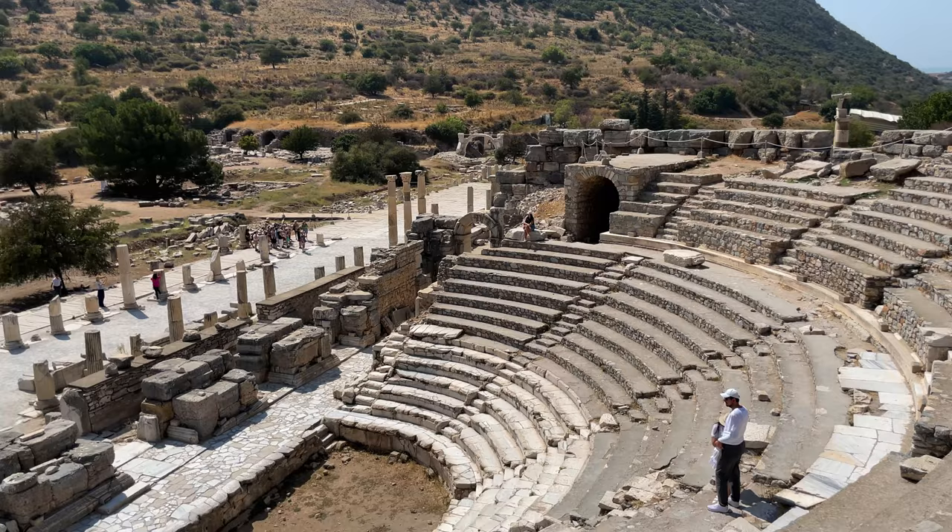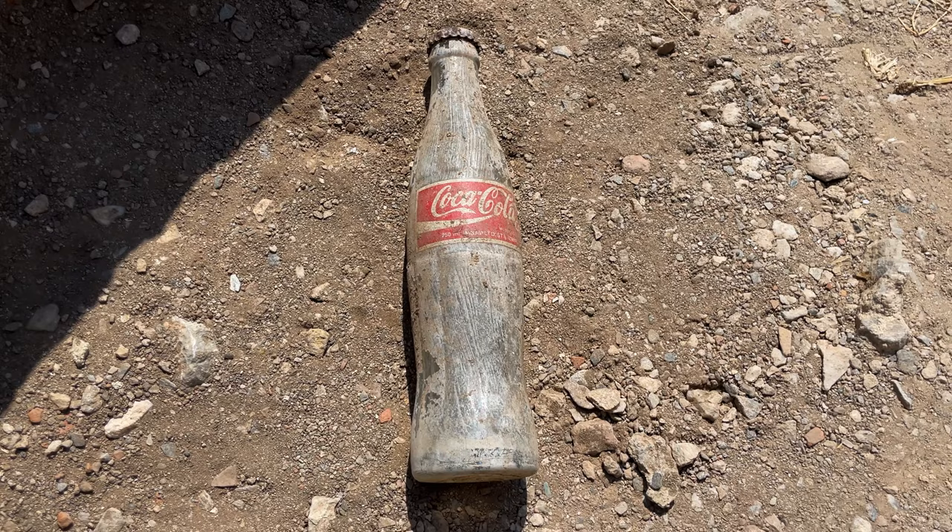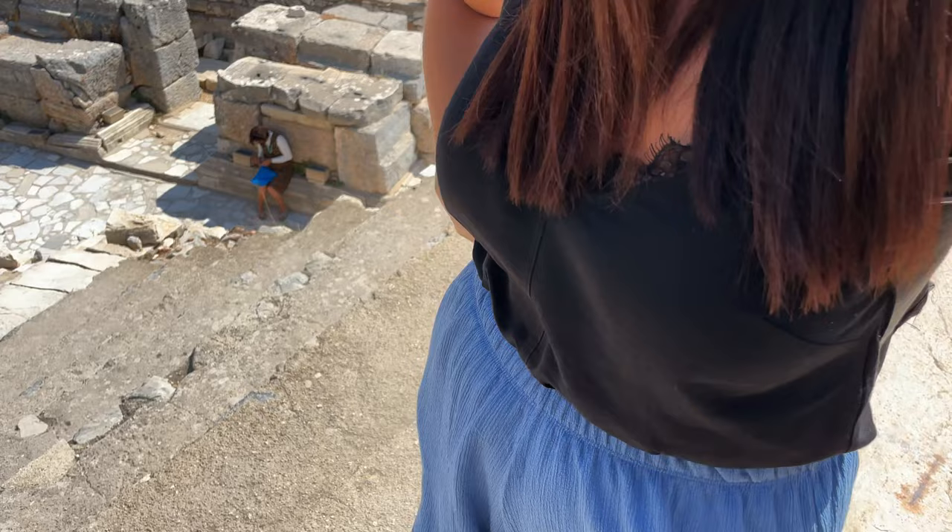We found another amphitheater here — I think this is the one where they used to hold council meetings and small musical performances. This one might be my favorite actually, and it has a really beautiful view on this side as well. Also, I found what looks like an ancient Coca-Cola bottle in an ancient archaeological site — did you know the Romans used to drink Coca-Cola? It was around back then!